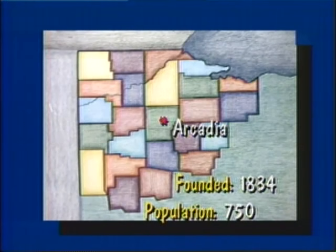Today's News 6 is produced by the 6th grade class of Arcadia Elementary. Arcadia is located about 15 miles northeast of Findlay. It was founded in 1834 and has a population of 750.